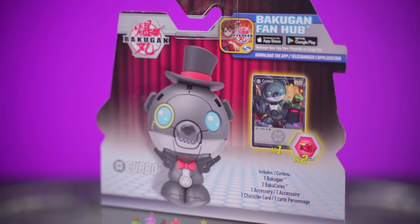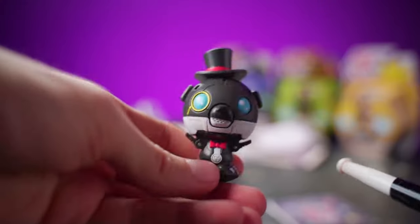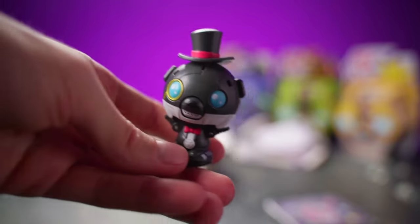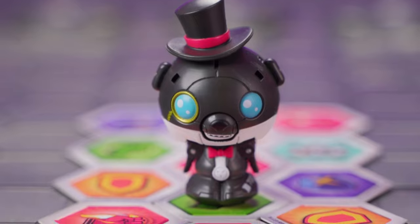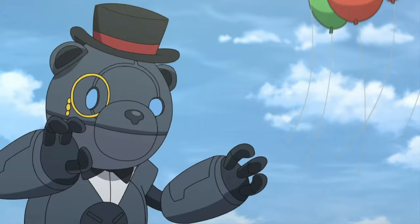There's the character card beautifully displayed on the back of the package. Behold! Magician Kubo in all of his glory! He could just be a very fancy businessman — with his little monocle and bowtie and top hat, he could really just pass for pretty much anyone at a fancy party.